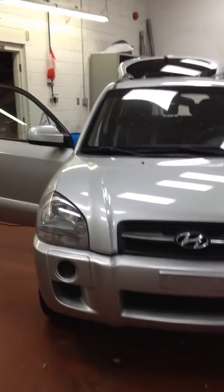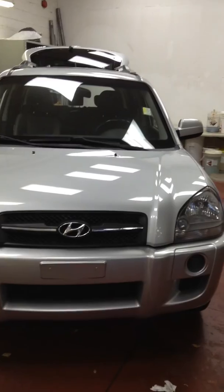Hello, this is Justin from Londonderry Dodge. Today we're going to take a look at a 2008 Hyundai Tucson.